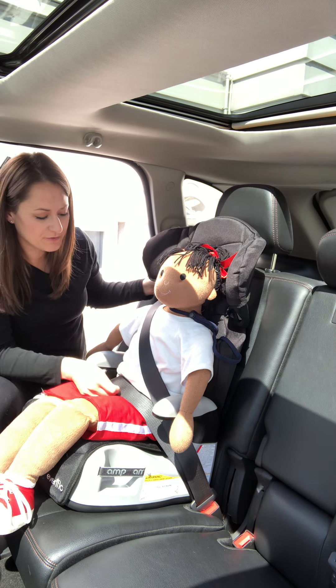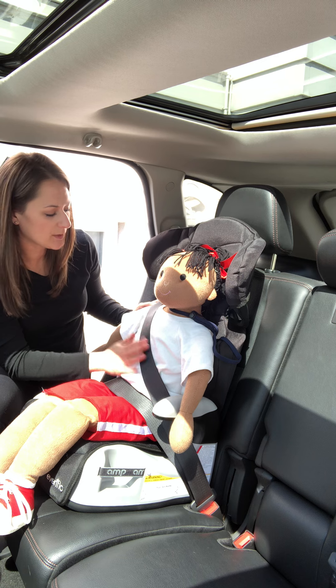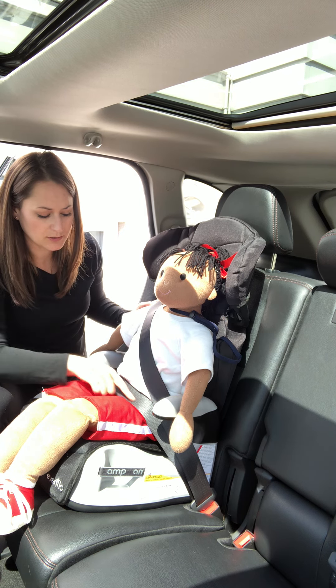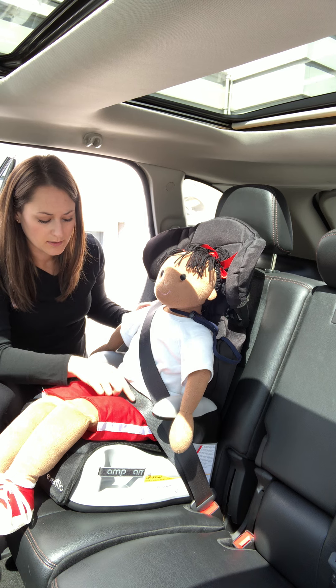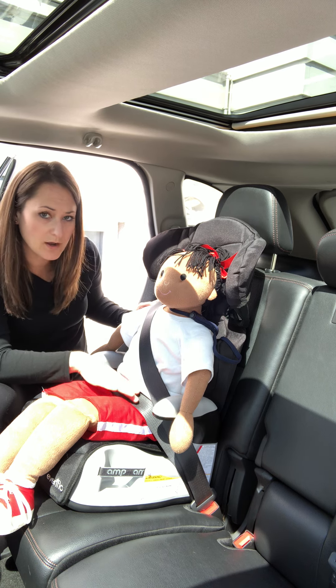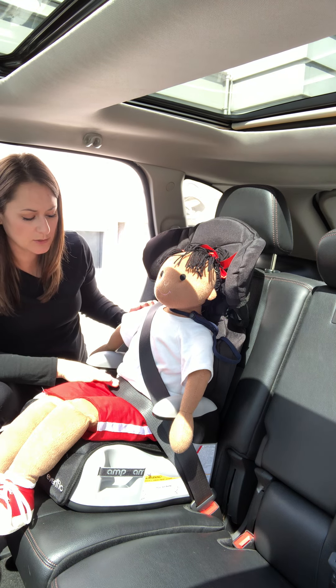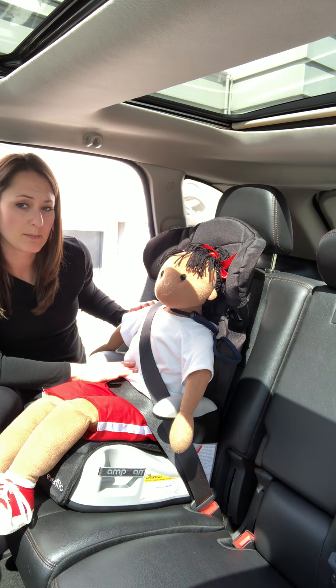The proper seat belt fit is to have the shoulder belt across the shoulder and chest, and the lap belt across the lower hips or upper thighs. We don't want to see the shoulder belt on the neck, and we don't want to see the lower portion of the belt on the belly.